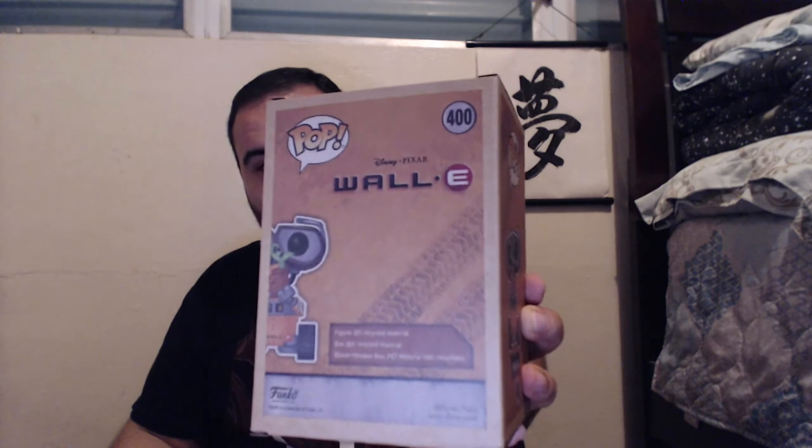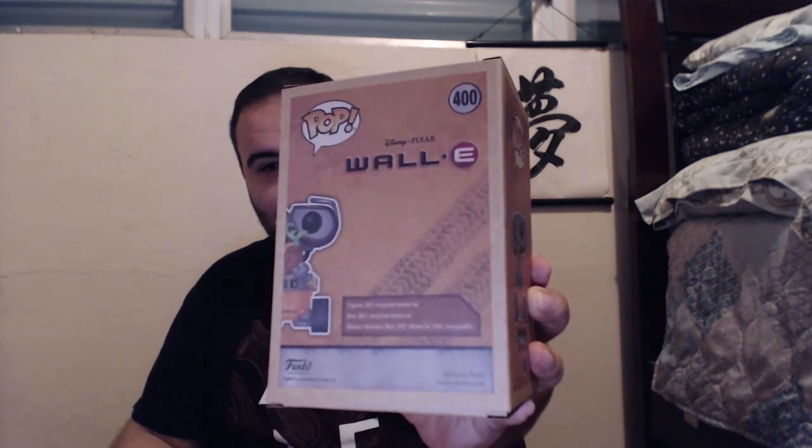Let's do figures and end this whole thing. Thank you to Beto — thank you so much for helping me acquire this Box Lunch Earth Day exclusive WALL-E Funko Pop, which looks awesome. If you're wondering why the box is like this, it says at the back that the figure is 20% recycled material, the box is 80% recycled material, and the blister window box is 100% recyclable. You get the picture. Next up, it's a dual package. I really want to thank my friend Josh — he went out of his way to locate this bad boy for me.